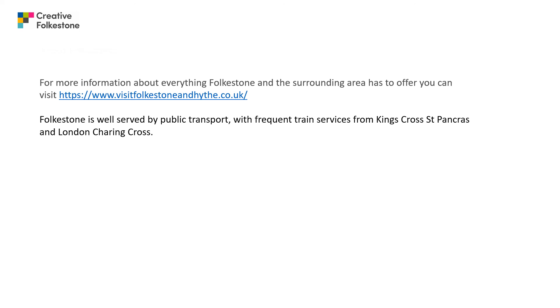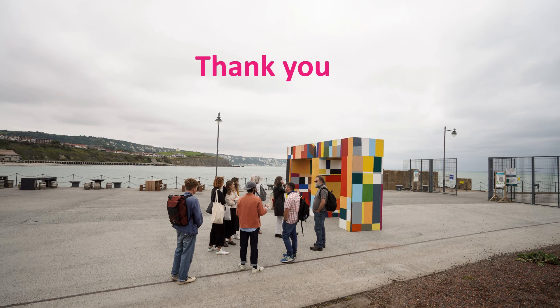Folkestone is well served by public transport with frequent train services from King's Cross. Thank you for listening.